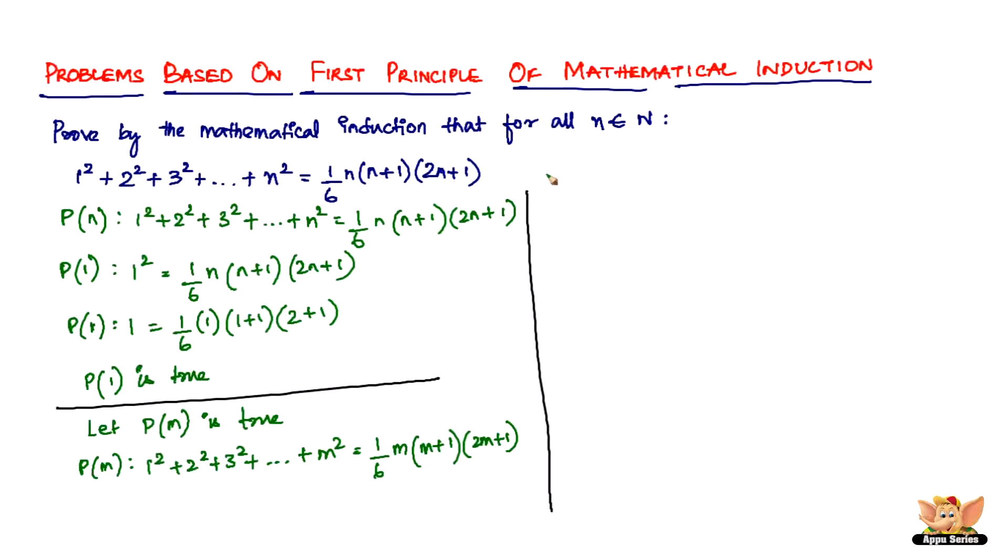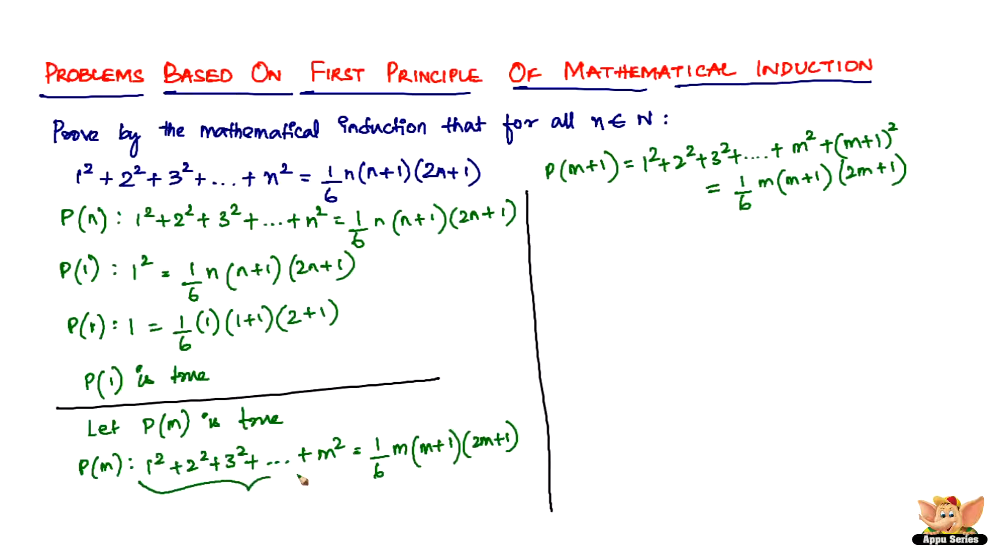The major step now is to prove that P(m+1) is also true. P(m+1) will be: 1² + 2² + 3² + ... + m² + (m+1)² . Using our assumption, we replace 1² + ... + m² with (1/6) × m × (m+1) × (2m+1), giving us (1/6) × m × (m+1) × (2m+1) + (m+1)².